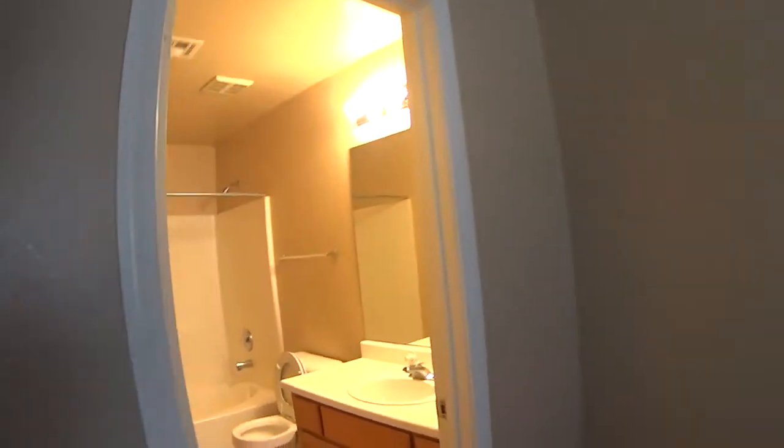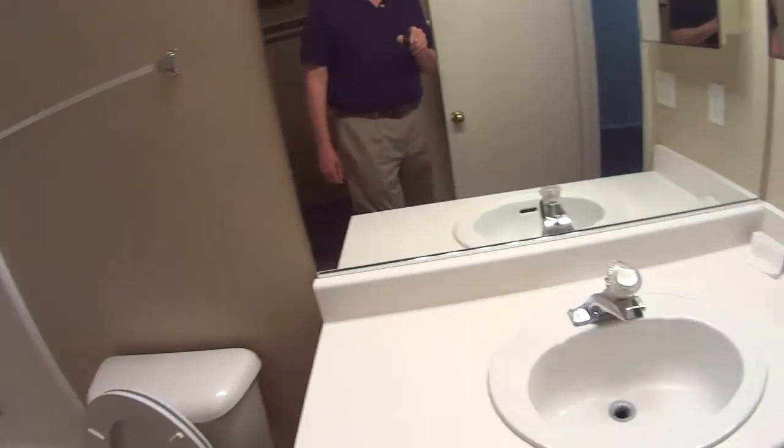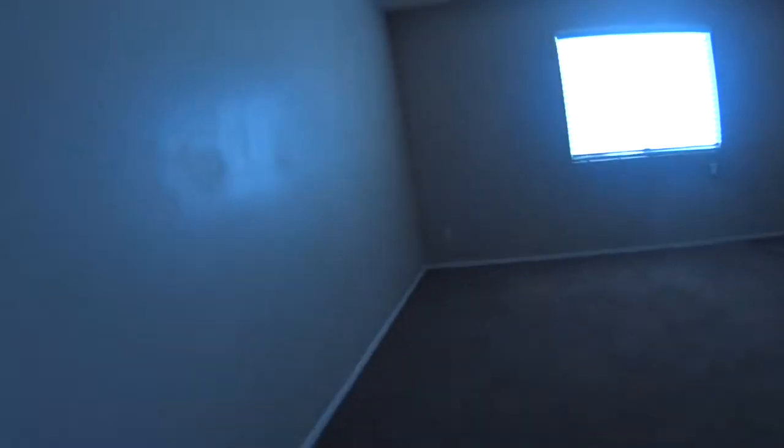Large master bedroom. Large closet. Very efficient little house.